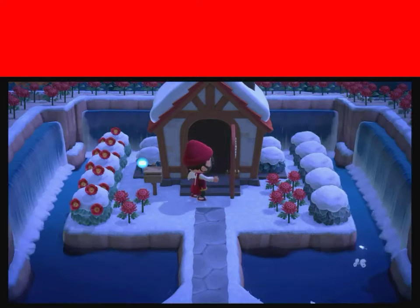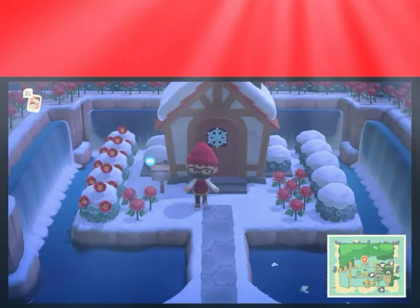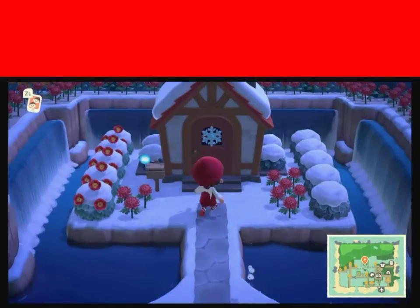What's going on guys, Cody here back with another Animal Crossing New Horizons video. Today I'm going to be doing an island tour — not a house tour, because my house isn't decorated at all.